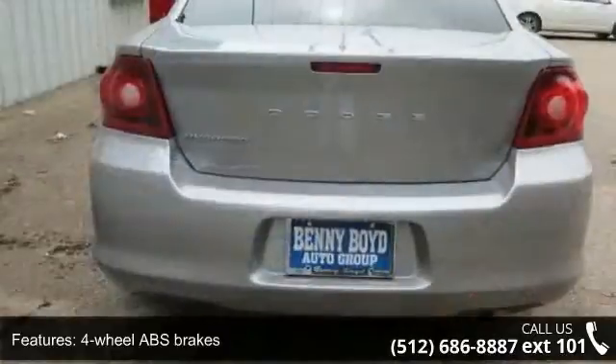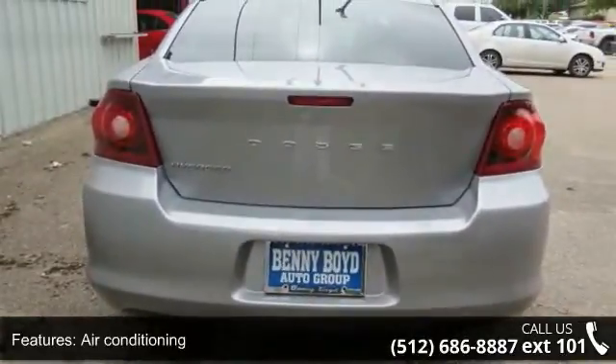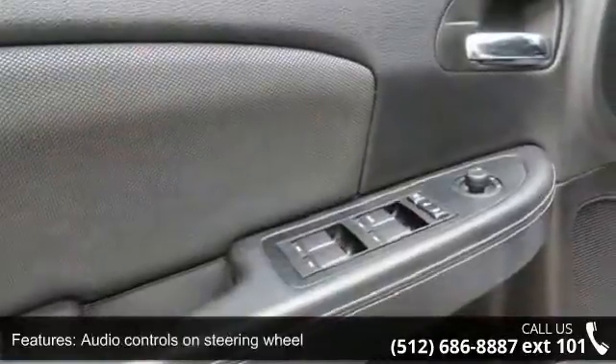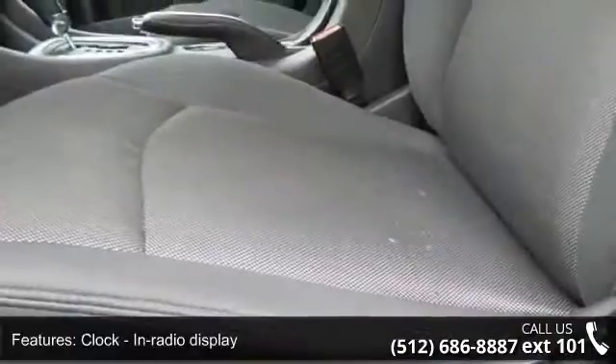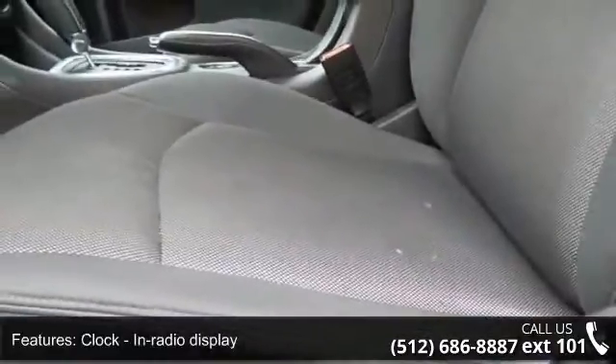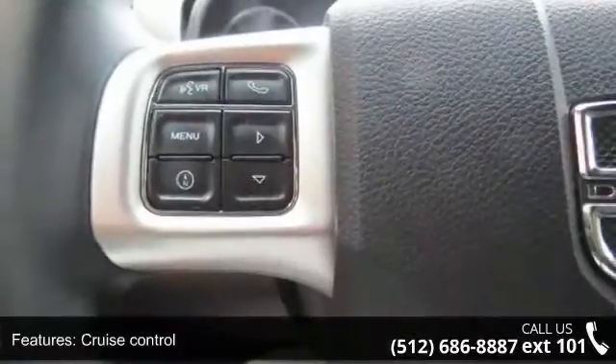Enjoy these notable features: 4 doors, 4-wheel ABS brakes, air conditioning, audio controls on steering wheel, clock, in-radio display, cruise control, external temperature display, front seat type bucket, front-wheel drive, and head airbags, curtain first and second row.